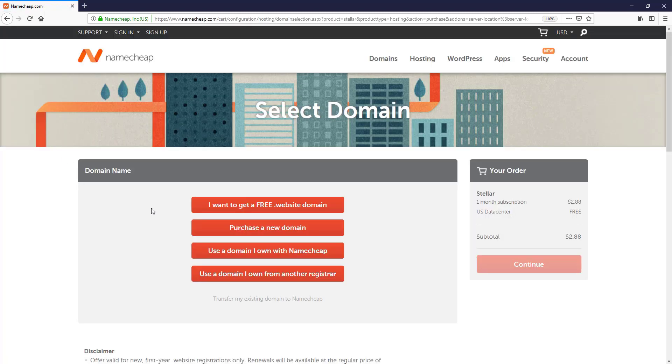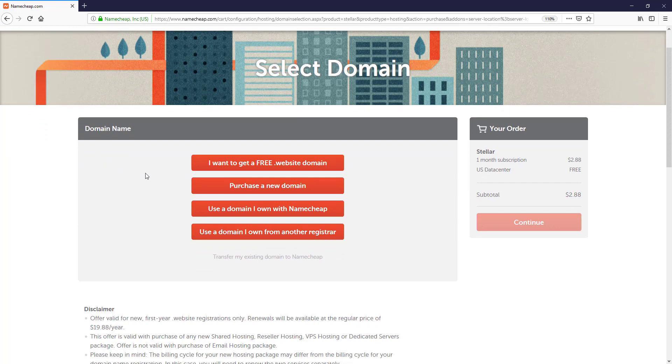In this tab, they ask us to select a domain option. If we want to purchase a domain name from Namecheap, just choose 'Purchase a domain name.' If you want a free dot-website extension domain, choose that option. If you have another account with Namecheap and want to connect that domain with this hosting, choose the third one. Or if you already purchased your domain from a different registrar, choose the fourth option. I want to purchase our domain from Namecheap, so I choose 'Purchase a new domain.'